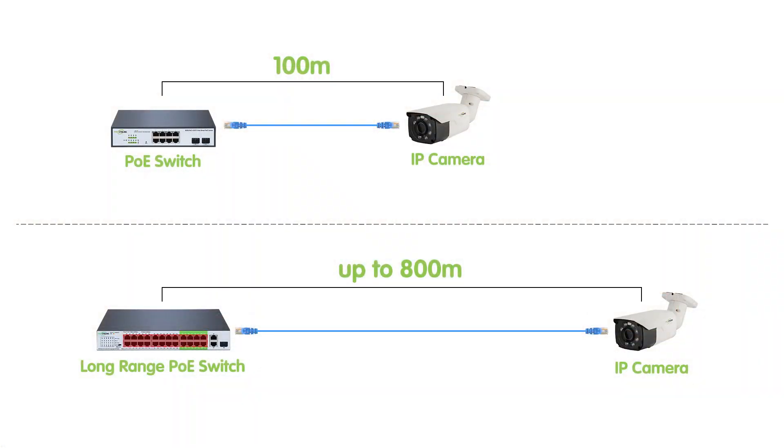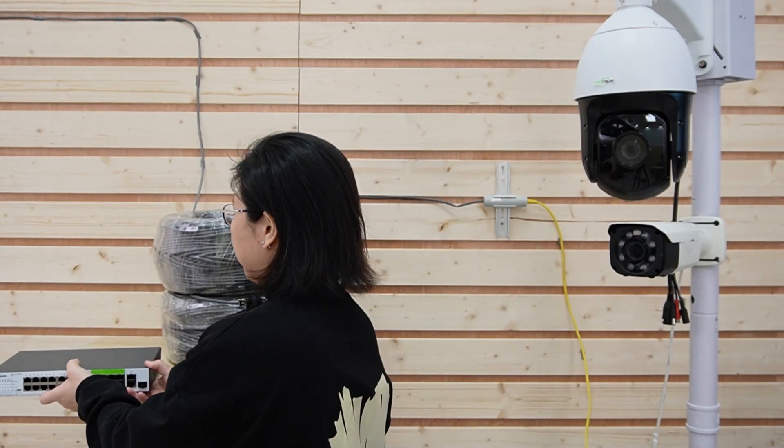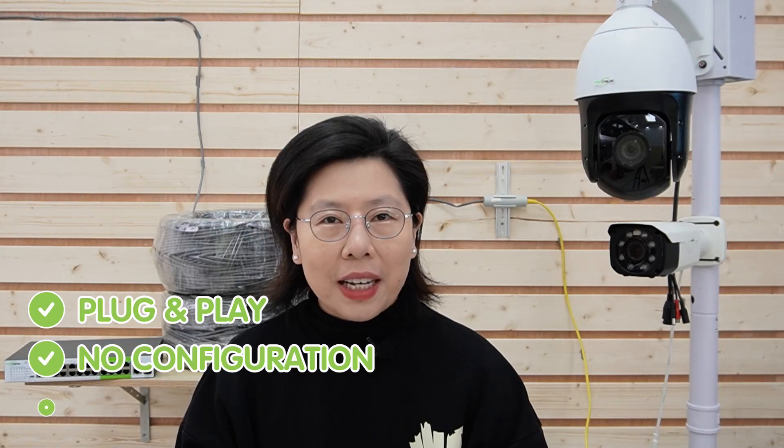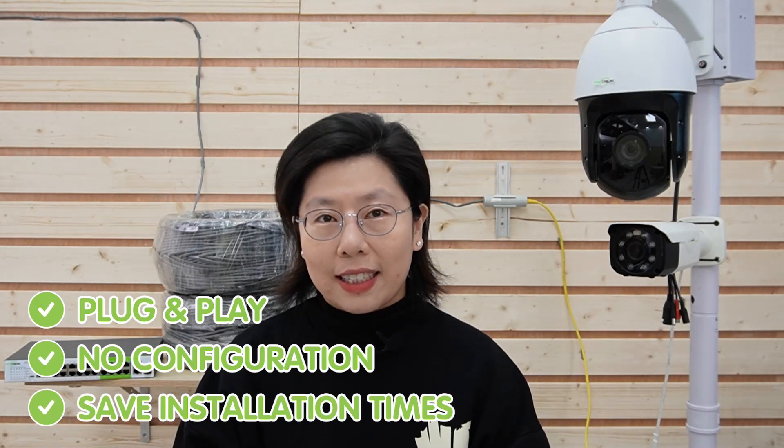This innovative switch can extend the reach of IP cameras, overcoming the limitations of traditional PoE setups. It improves power delivery and maintains signal integrity over longer distances thanks to intelligent long-range chipsets built in. With its plug-and-play feature, there's no need for configuration, saving you time on the installation process.